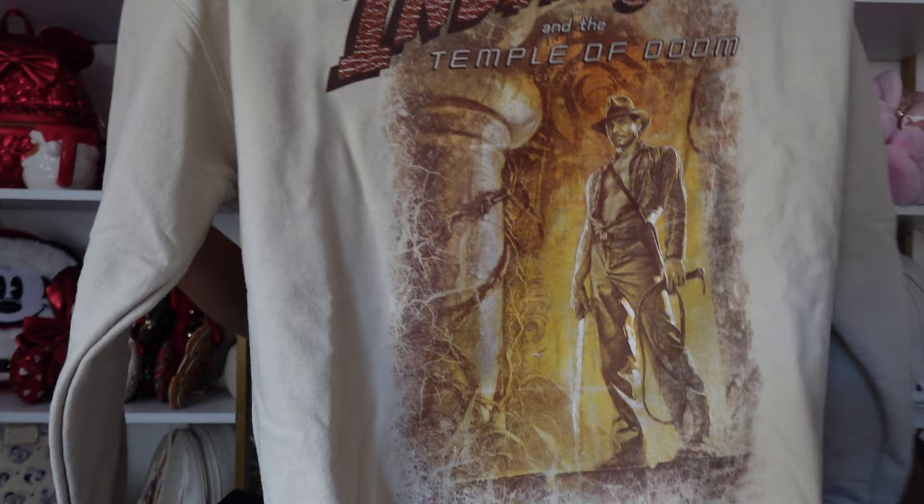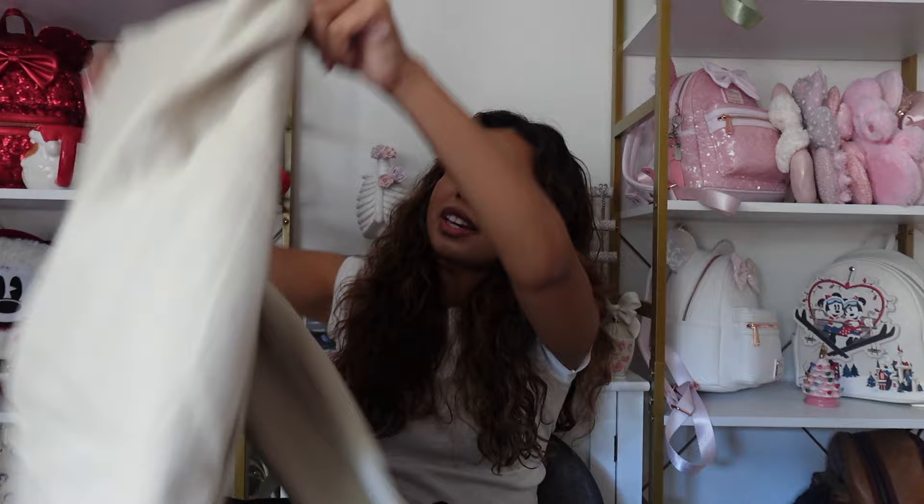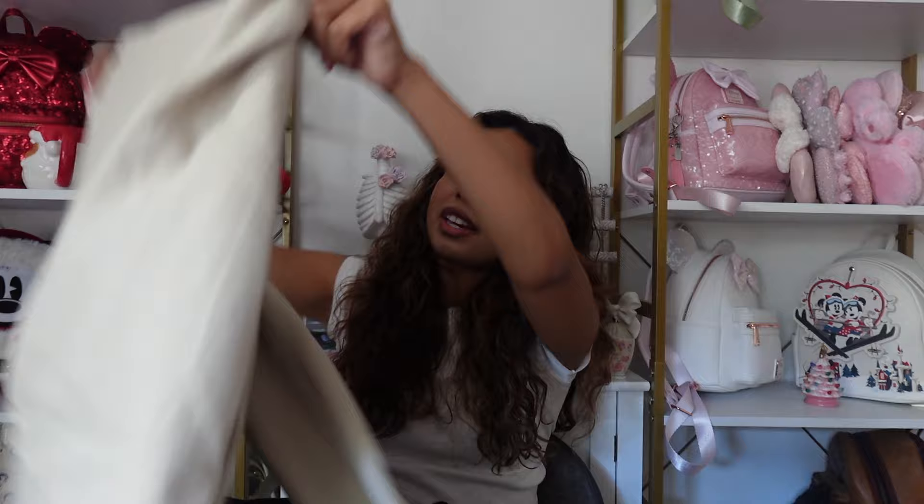My next sweatshirt is an Indiana Jones sweatshirt from the parks — I got it recently. I like wearing it in the fall because of the colors. I don't have much Indiana Jones merch so it's good to have. I'll admit I'm kind of a fake fan — I've only seen two of the movies, but two is better than none!